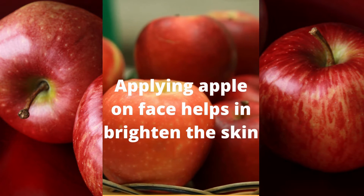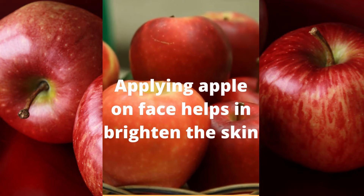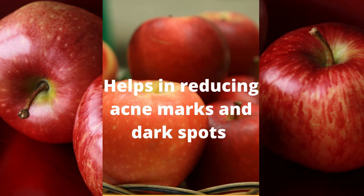Applying apple on face helps in brightening the skin. It also helps in reducing acne marks and dark spots.